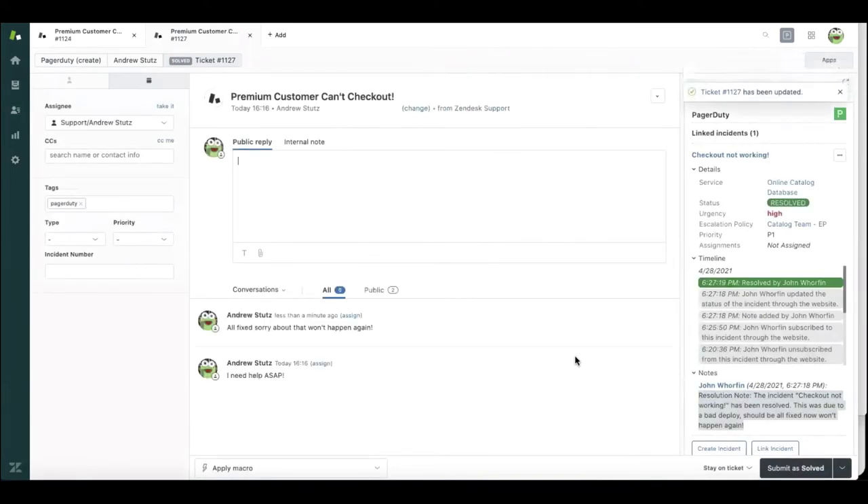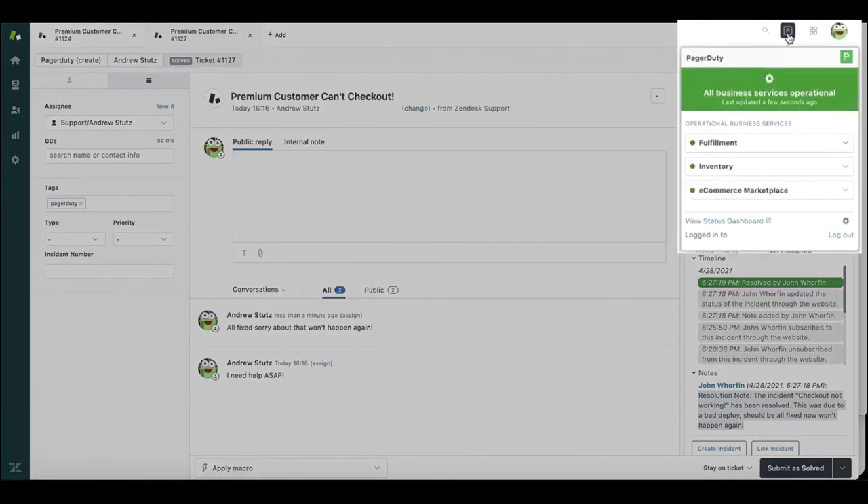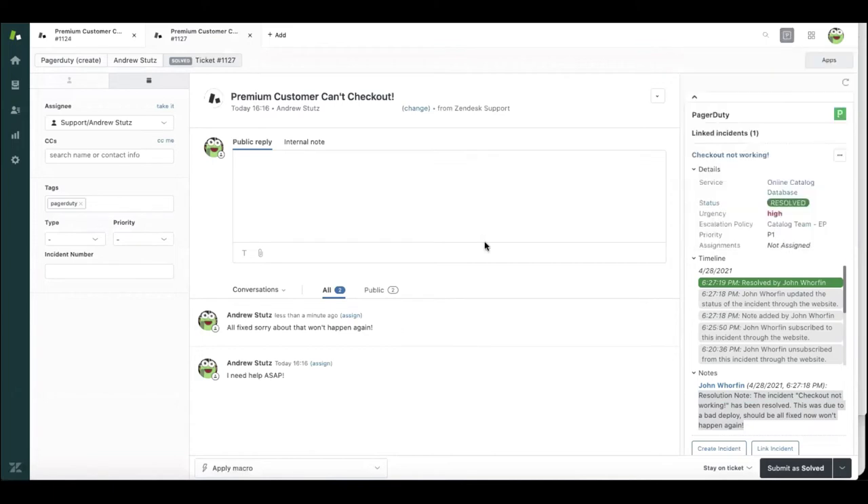Without the power of PagerDuty for customer service operations and our new status dashboard inside Zendesk, I would have been working my ticket queue with no idea there was a problem going on with fulfillment, that checkout wasn't working, and that Mary and John and the other engineers were already on it. This saved me hours of time triaging and having to escalate in other channels — like my chat ops tool — or trying to find the right team to escalate to for that fulfillment service.